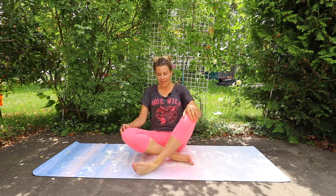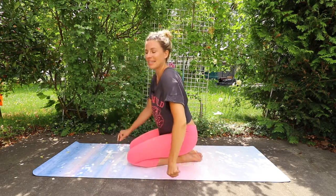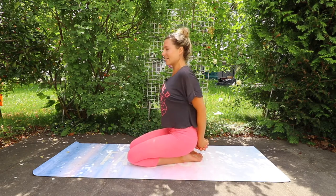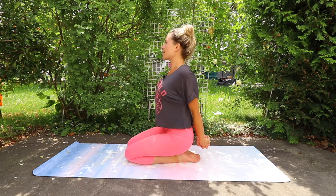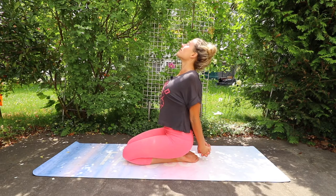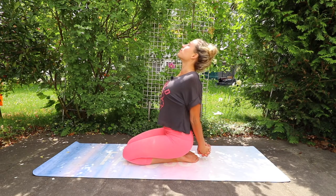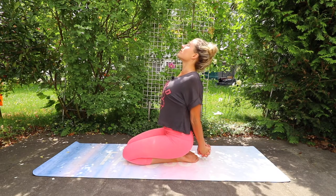Gently release, and come onto your knees. Clasp your hands behind your back, then move your shoulders away from your ears and open up your chest — you can also lean back a little bit. This is an amazing chest opener. I do this almost every morning; it feels so good.